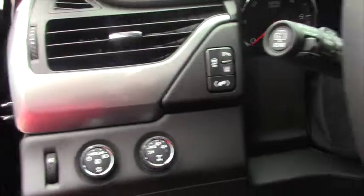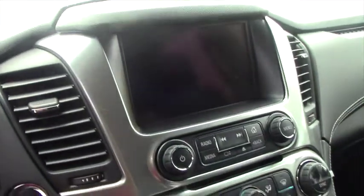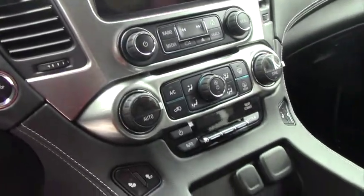It's got a touchscreen radio. It's got power adjustable pedals. It's got rear parking assist. It's got the backup camera. The second row has got the captain's chairs.